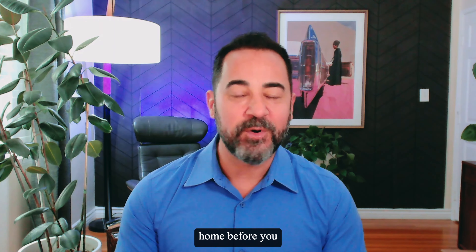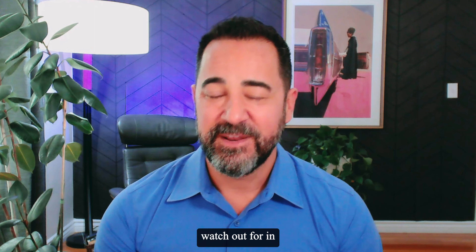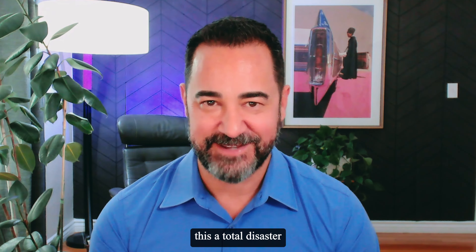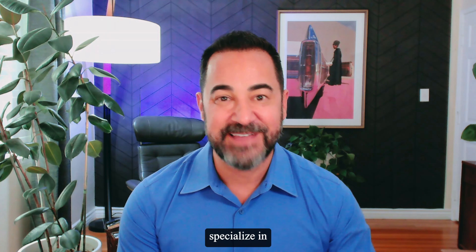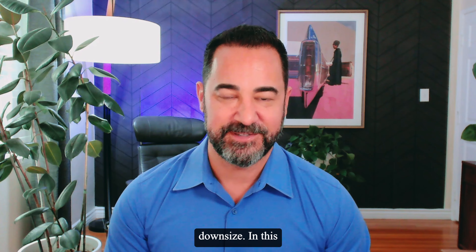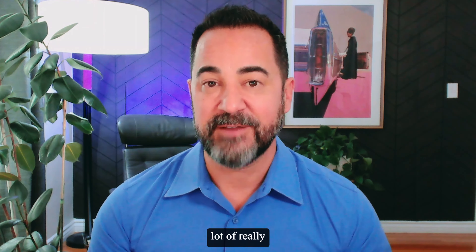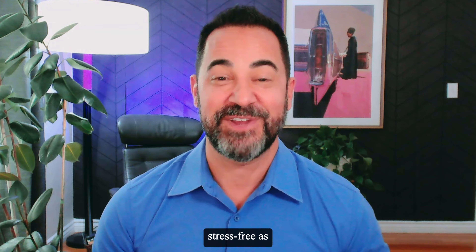If you need to sell your Los Angeles home before you purchase another home, there are so many things that you need to watch out for in order to not make this a total disaster. My name is Philippe Crook with eXp Realty. I've been a realtor for over 21 years and I specialize in helping homeowners sell their property to upgrade or to downsize. In this video, I'm going to give you a lot of really great tips to make that transition as smooth and as stress-free as possible.